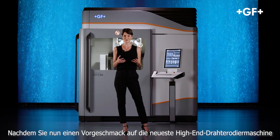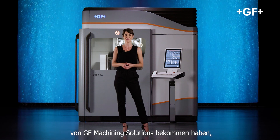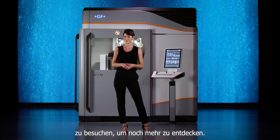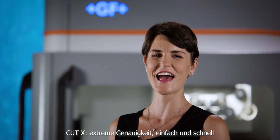Now that you've had a taste of GF Machining Solutions' latest high-end wire EDM machine, we invite you to check our website and social media channels to discover even more. Cut X: extreme accuracy, simple and fast.